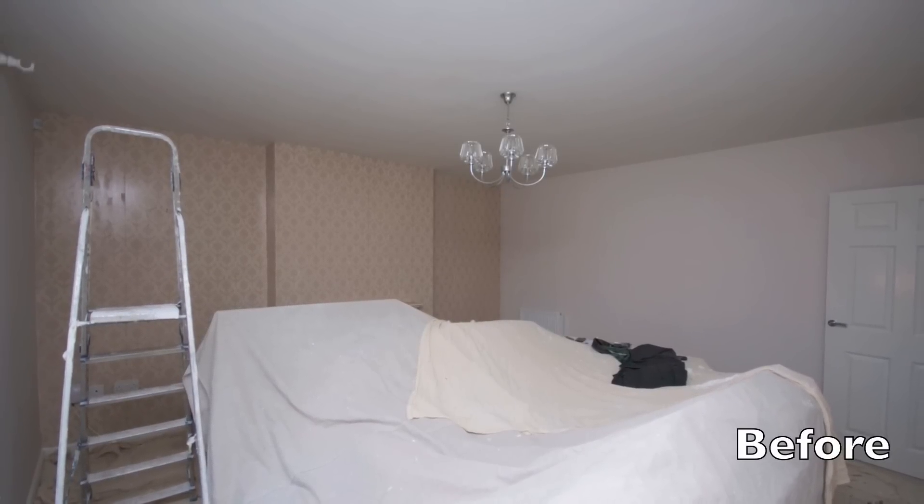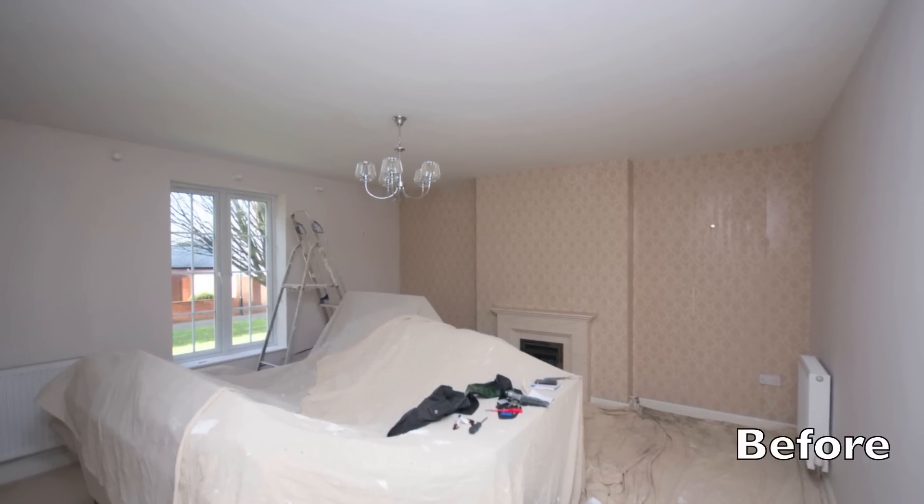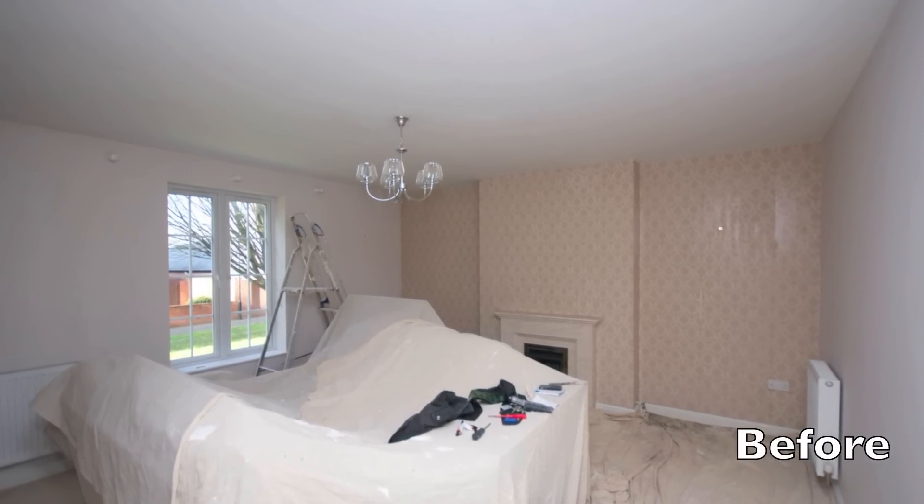It was a fairly new property, so there wasn't any major preparation work to do. We first of all had to remove the existing finished wallpaper.